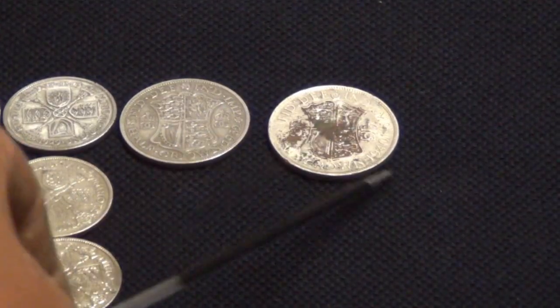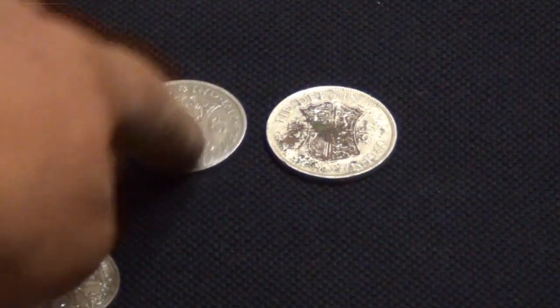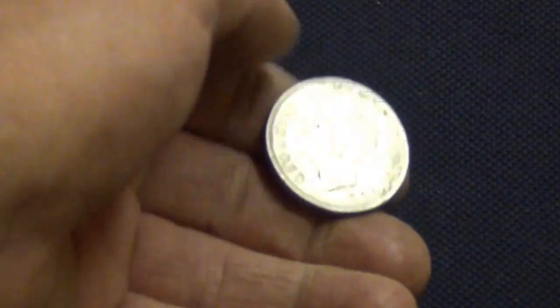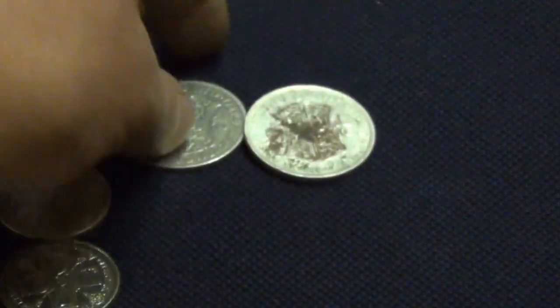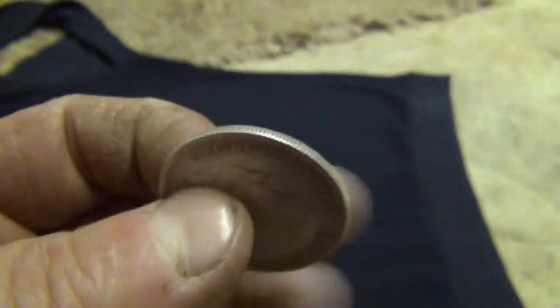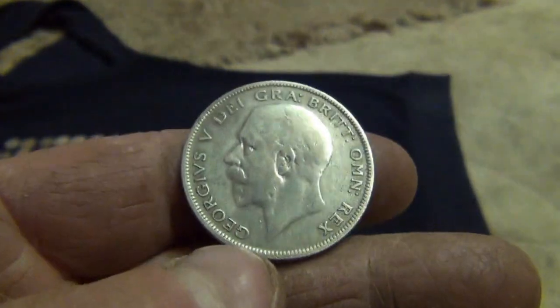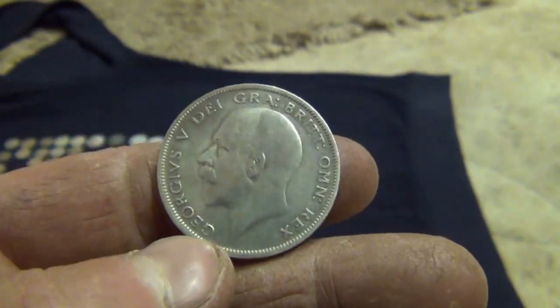There's a couple of half crowns that I've found. George V and George VI — the portrait side's pretty good on that but the reverse side's all crappy. George V is in pretty good condition — 1932. That was the first half crown that I found. It's in good nick.